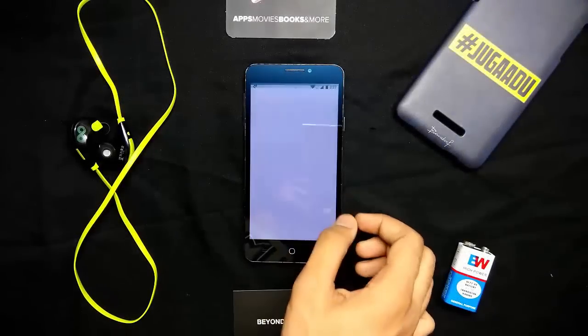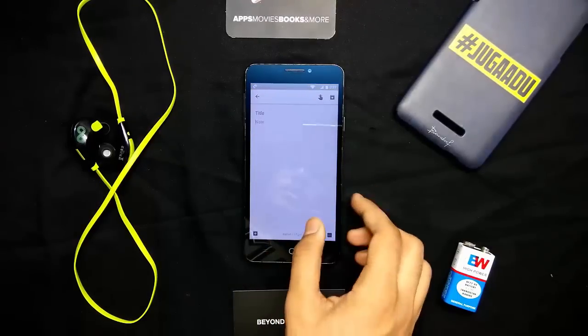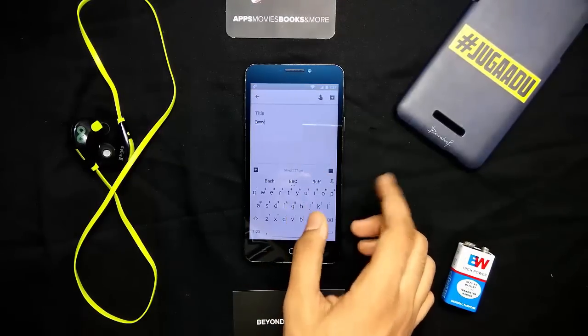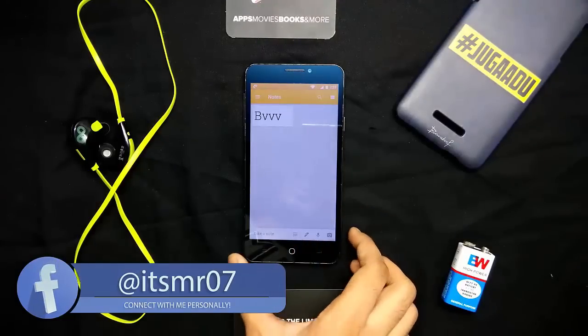Google Keep is a popular notepad by Google. Most of us have it on our phone and use it regularly, but many don't know that it has a built-in OCR reader.